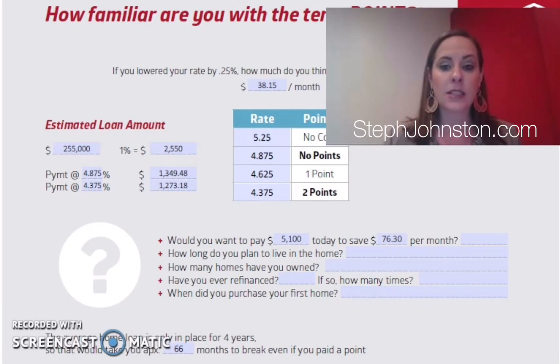Whether points make sense depends on how long you're staying in the home. The opposite school of thought is no-cost loans, where a customer takes a higher rate in exchange for the lender paying their closing costs. This works well when they're not going to have the loan long — maybe two years, or they have a house to sell and plan to pay this loan off or down significantly after closing.